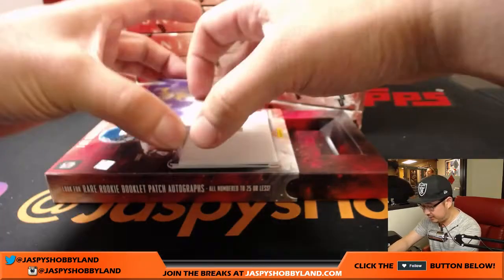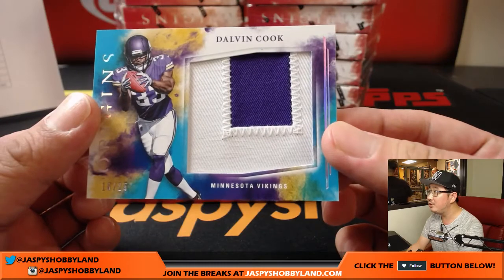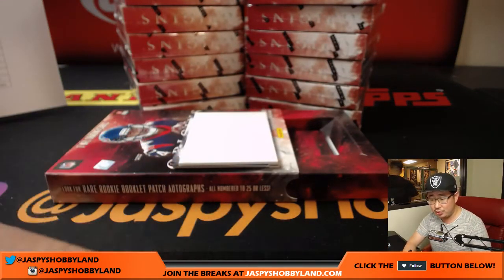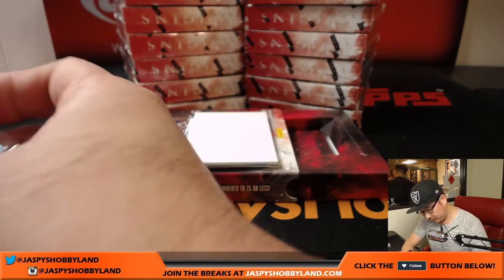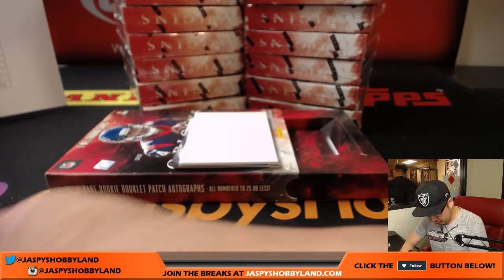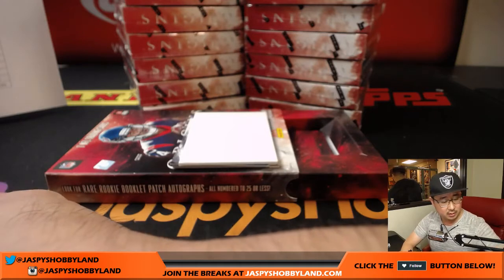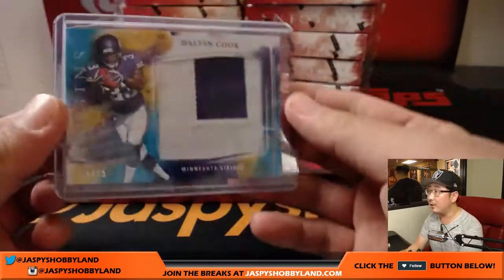Next is Dalvin Cook — 16 out of 25, two color patch, big jumbo patch there for the Vikings. That'll go out to Thomas Olsen. This might fit better in a 120 — it's a lower number so the card stock is a little bit thicker on this one.